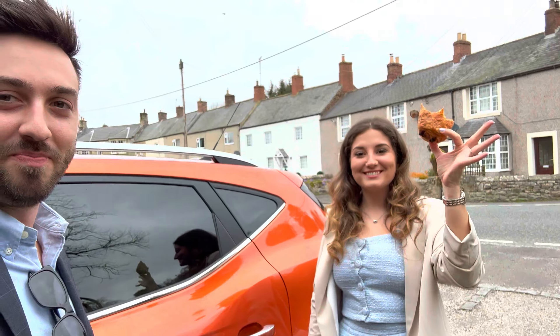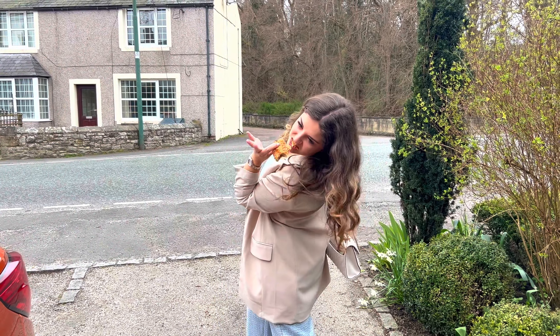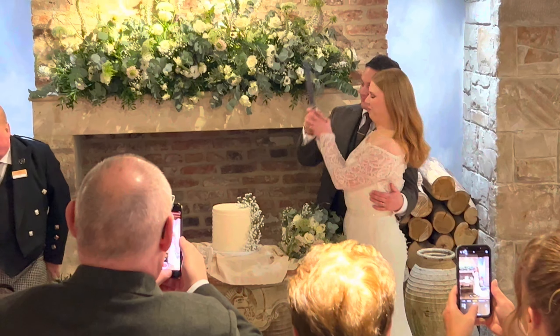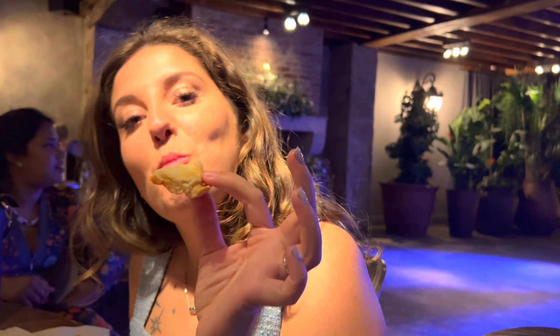We're ready for the wedding! We're having croissants because we realised we hadn't eaten anything. Here's Georgia's lovely outfit!